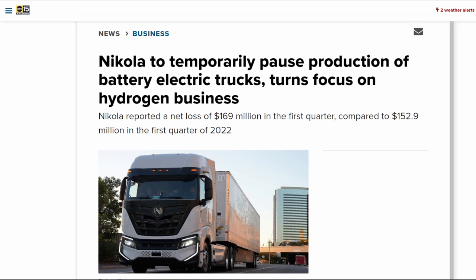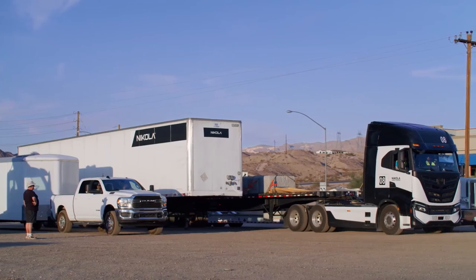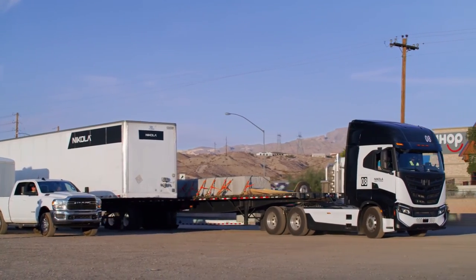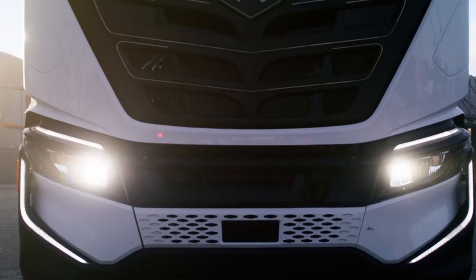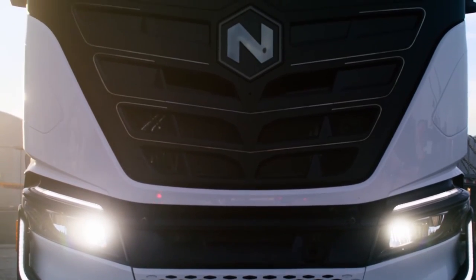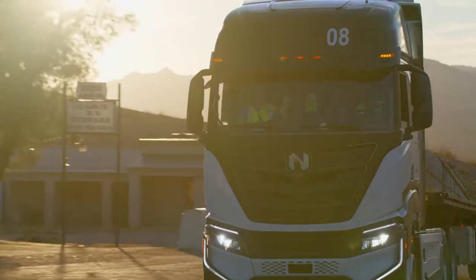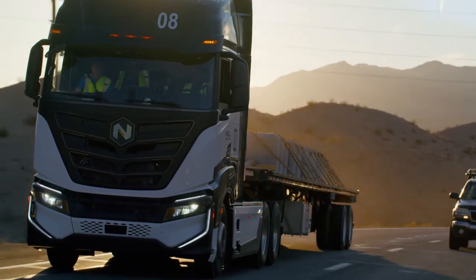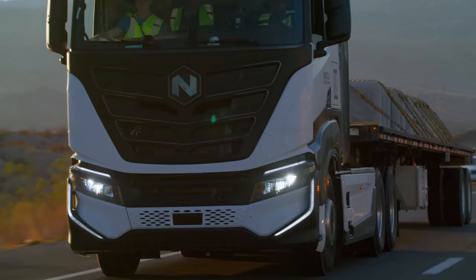Let's understand where Nikola stands with its fuel cell production plans, as well as how well their battery electric truck has sold over the past 12 months. Last year Nikola produced almost 300 battery electric trucks from its production line in Coolidge, Arizona. Those are typically done on a one to two shifts a day basis, which is pretty impressive for a company that did not have a factory 72 months ago. In the first quarter, they produced another 63 units, but only 31 of those were sold to dealers.